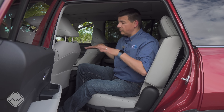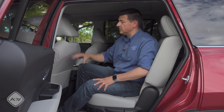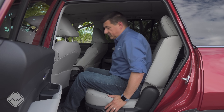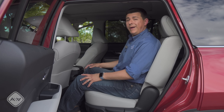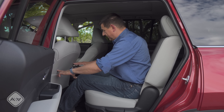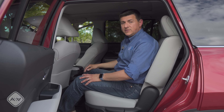Like the smaller Highlander, the Grand Highlander is available as either an eight-passenger or a seven-passenger vehicle — two folks up front, three in the middle, three in the way back. The second-row seats slide forward and backward, and I'm going to leave them slid all the way backward, where I still have about eight or nine inches of legroom left.